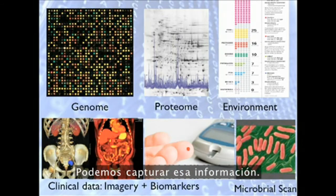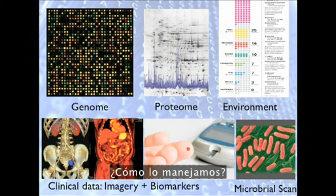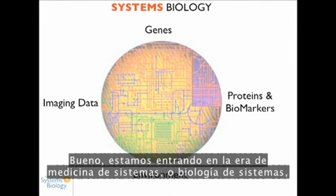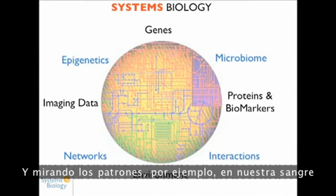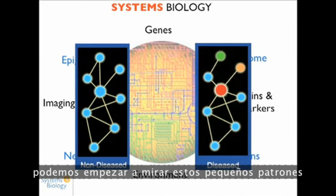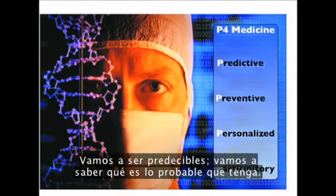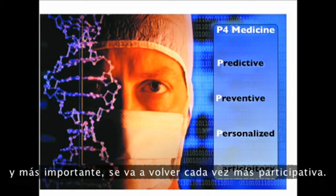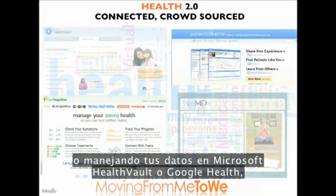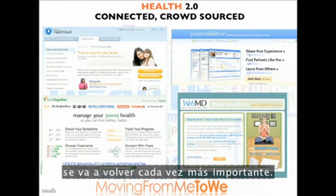With genomics, proteomics, and environmental data all streaming at us individually, how do we manage it? We're now entering the era of systems medicine or systems biology, where we integrate all this information. By looking at patterns in our blood — 10,000 biomarkers at a single test — we can detect disease at a much earlier stage. This is being called by Lee Hood, the father of the field, P4 medicine: predictive, preventative, personalized, and increasingly participatory — through websites like Patients Like Me or platforms like Microsoft Health Vault or Google Health.